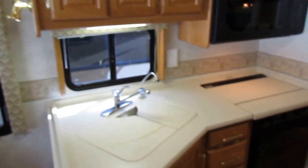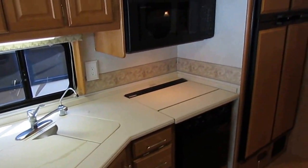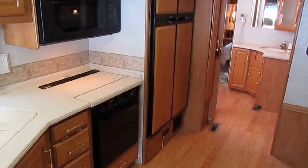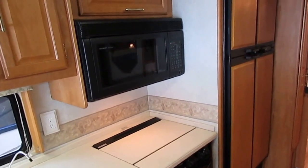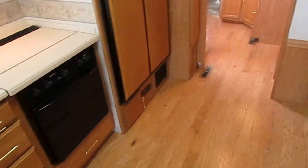Padded headliner. Winnebago's famous fiberglass roof — nothing stronger out there. Very little maintenance. It's got the 12 cubic foot refrigerator freezer, microwave convection oven, and a second gas oven as well as a stovetop.